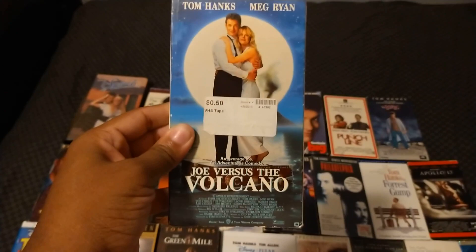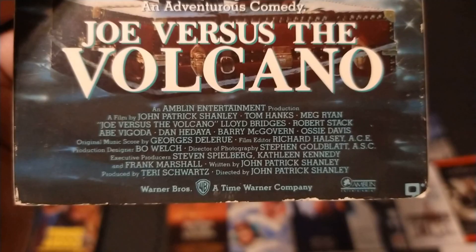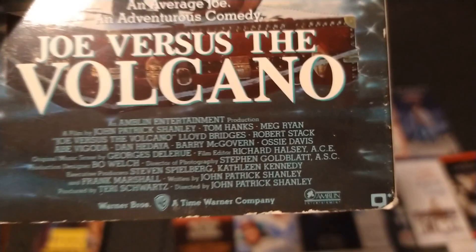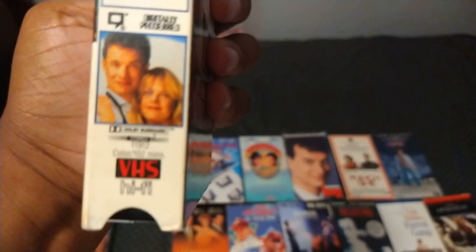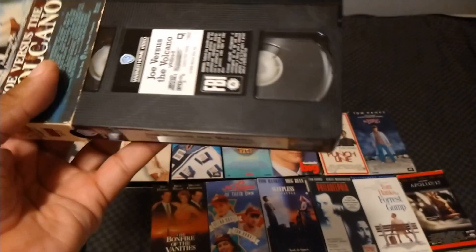Here's the 1990 VHS of Joe vs. the Volcano with Tom Hanks and Meg Ryan. Also starring Lloyd Bridges, Robert Stack, Abe Vigoda, Dan Hedaya, Barry McGovern, and Ossie Davis. Directed by John Patrick Shanley, and the film is from 1990. It's part of the comedies category. A lots of laugh-inspired lunacy, says the Gannett News Service. Rated PG and it's 102 minutes. Here's the sticker label and here's the end label — there is a print date underneath the end label but I'm not going to bother to peel it.